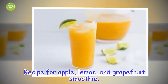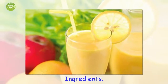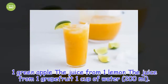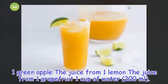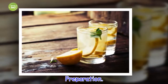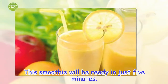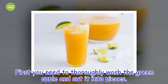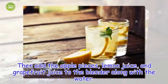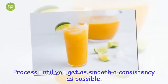Recipe for apple, lemon, and grapefruit smoothie. Ingredients: 1 green apple, the juice from 1 lemon, the juice from 1 grapefruit, 1 cup of water (200 ml). Preparation: This smoothie will be ready in just 5 minutes. First, thoroughly wash the green apple and cut it into pieces. Then add the apple pieces, lemon juice, and grapefruit juice to the blender along with the water. Process until you get as smooth a consistency as possible.